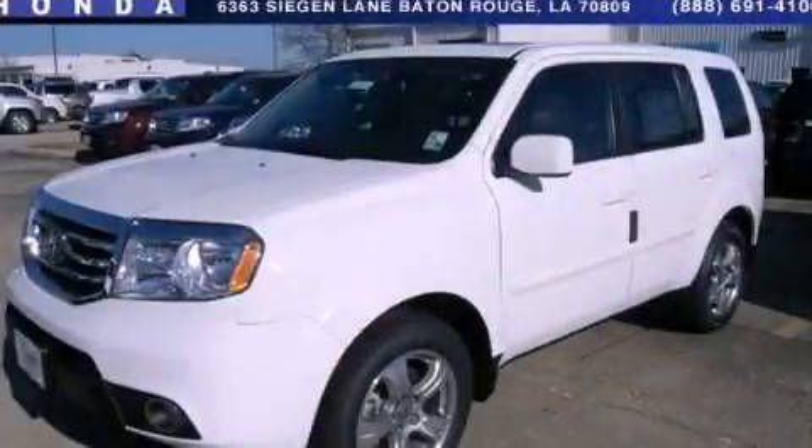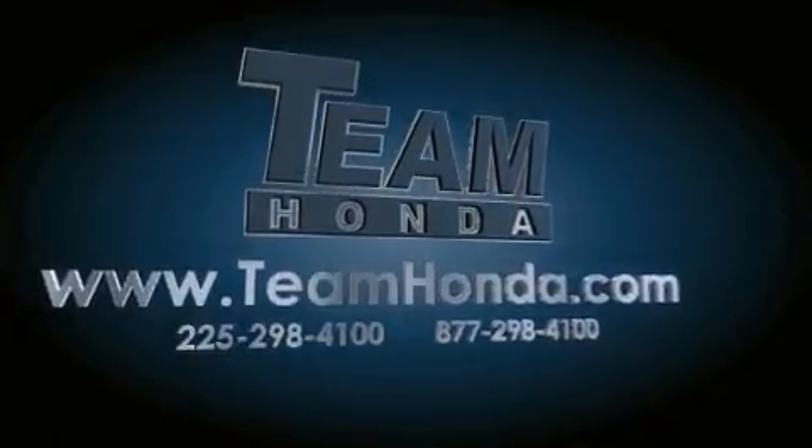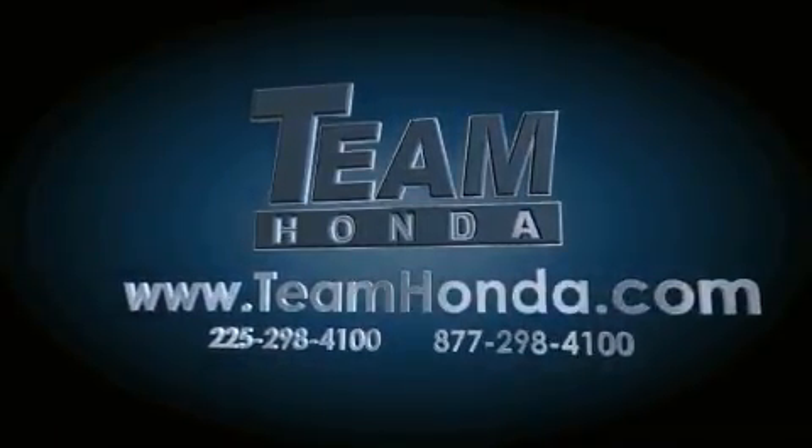Call or visit us right now and arrange your test drive today. Our inventory is always available to you on our website at teamhonda.com.